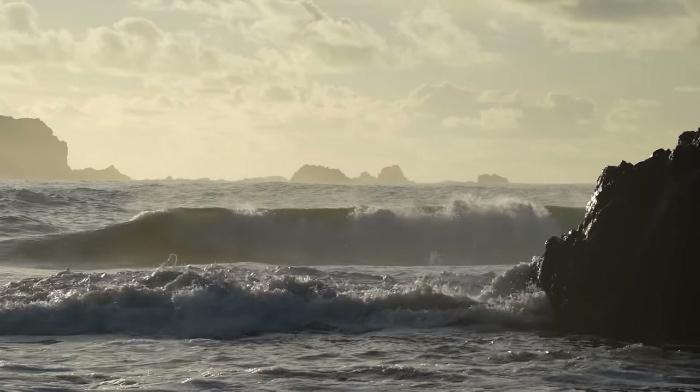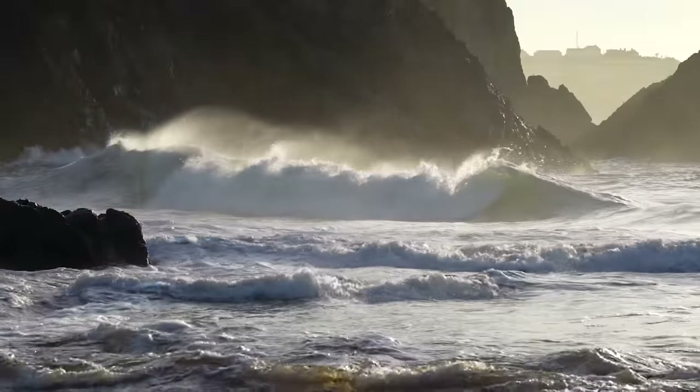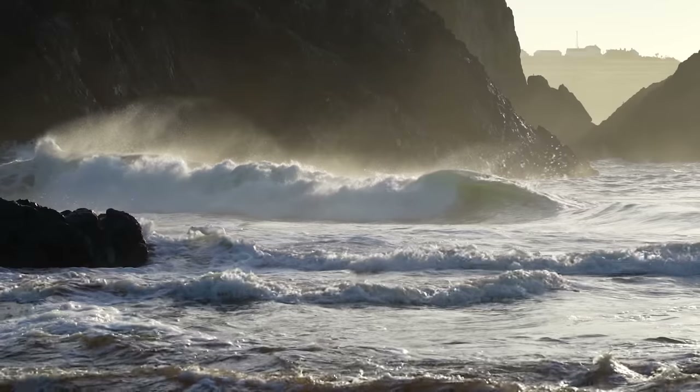I'll definitely not forget my camera again, but I may forget a tripod at some point. I didn't really bother with the scene Nigel was shooting, but I did hammer off about 500 photos of waves breaking and I did get a couple I'm pretty happy with.